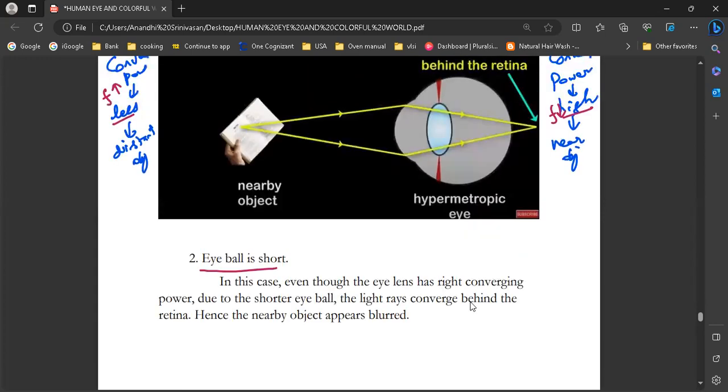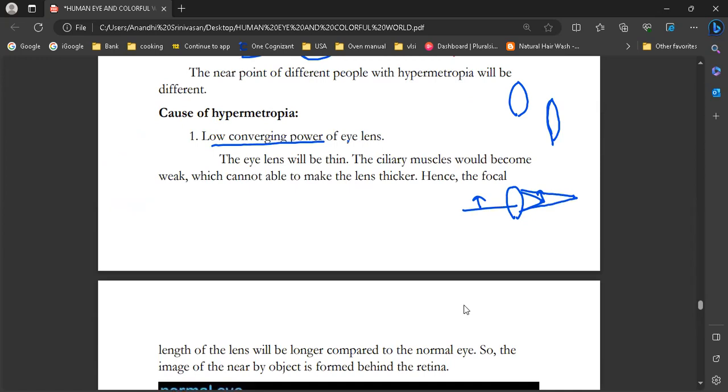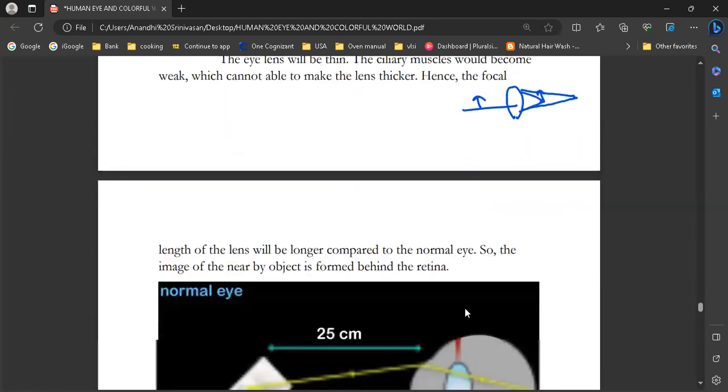In hypermetropia, the image is formed behind the retina. Myopia is just the opposite — it has high converging power and an elongated eyeball, so the image forms in front of the retina. Hypermetropia: low converging power, short eyeball, image behind retina. Myopia: high converging power, elongated eyeball, image in front of retina.